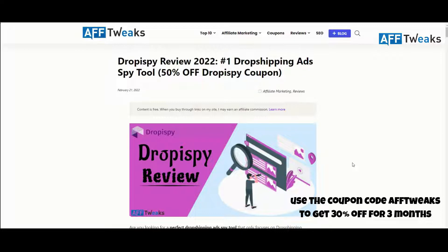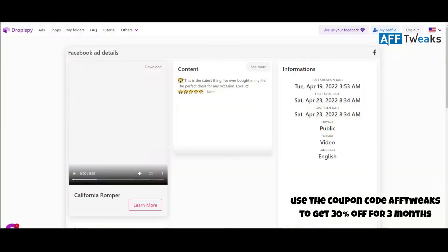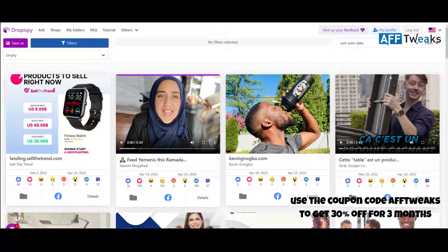This tool is only for dropshippers and it shows you the best ads and winning products that are actually being sold right now on the internet. Let's go for a detailed Droppy Spy review — I'll try to cover almost all the features, along with a special Droppy Spy discount coupon that enables savings on all its premium plans.